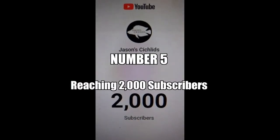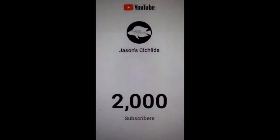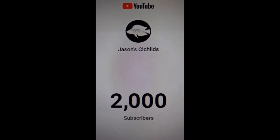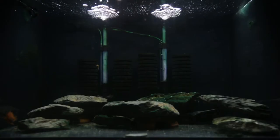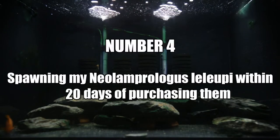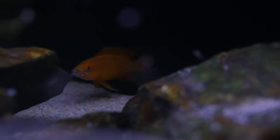I can't believe it guys — we've reached a 2,000 subscriber milestone. I want to thank each and every one of you for your support over the last two years. It really does mean a lot to me and you guys continue to motivate me to produce content for you. So once again, thank you from the bottom of my heart.